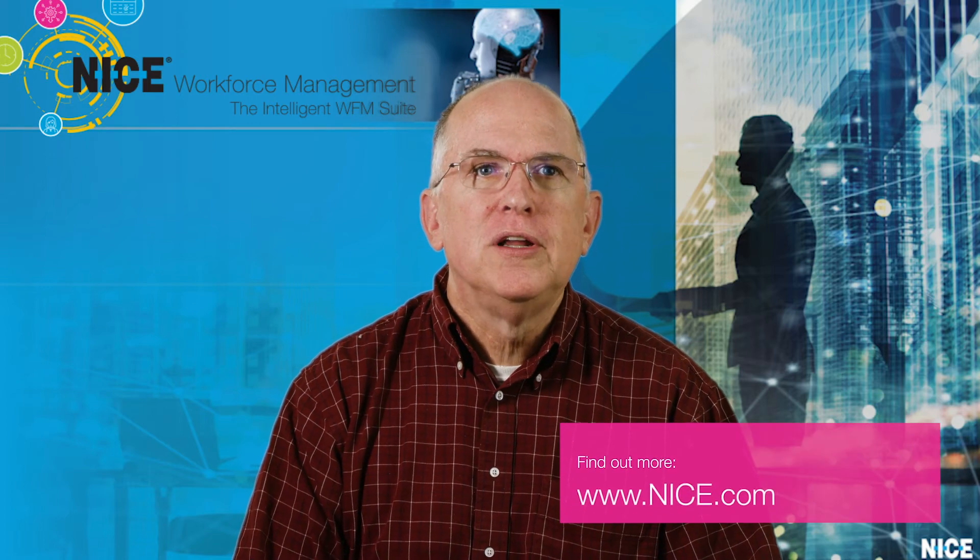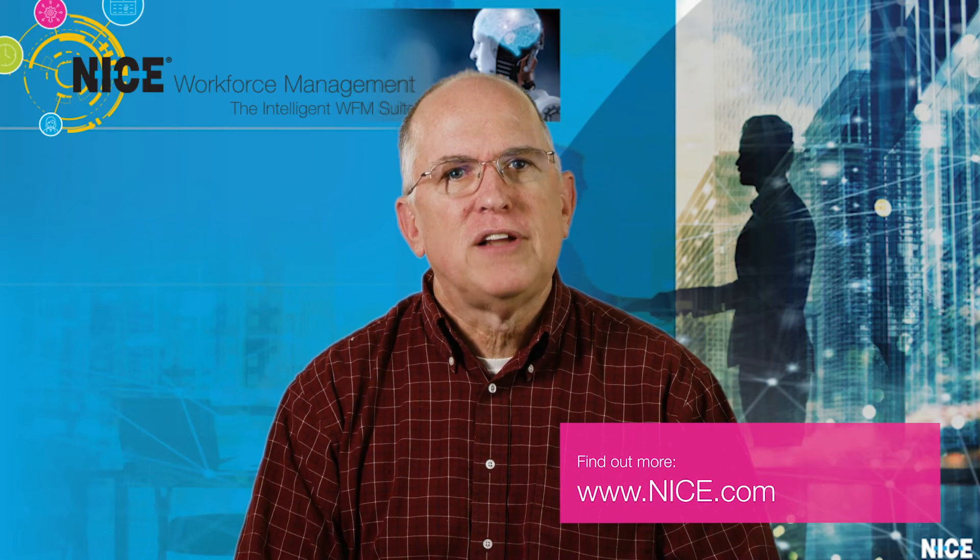Thank you for joining us today. For more information, please go to www.nice.com.